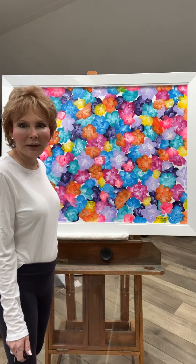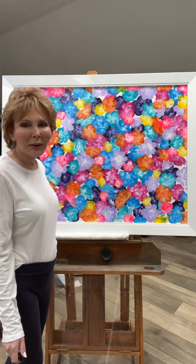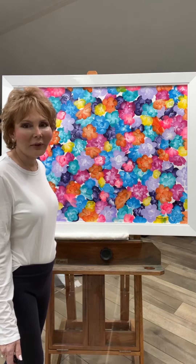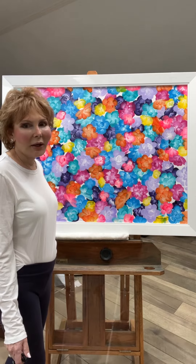Hi, I'm L.A. Klein and welcome to the Luxe Gallery. Behind me is an original painting I created with abstract flowers in acrylic paint called Flower Power, and it's really incredible.